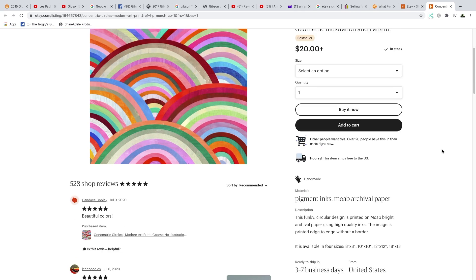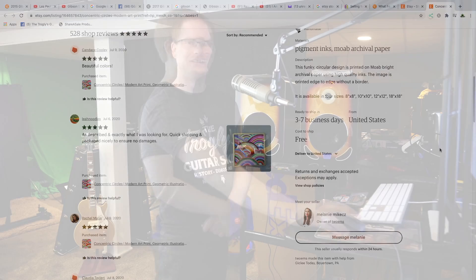But if we go to Etsy and click on one of their listings, you're going to see — huh, that looks pretty familiar. So now the big question: why? Why are they raising fees?